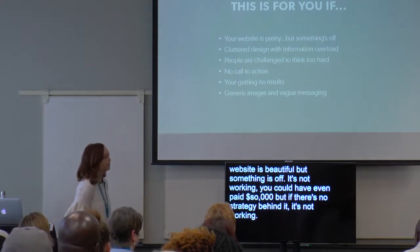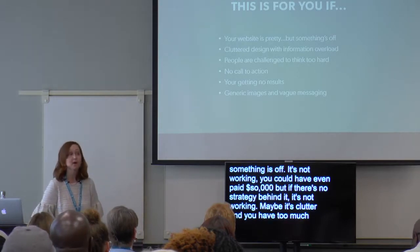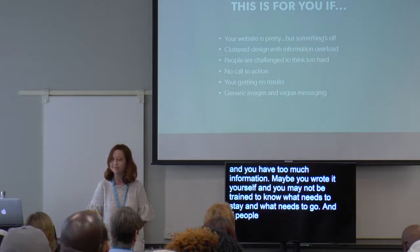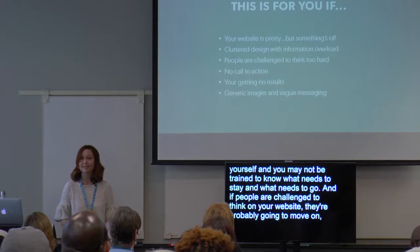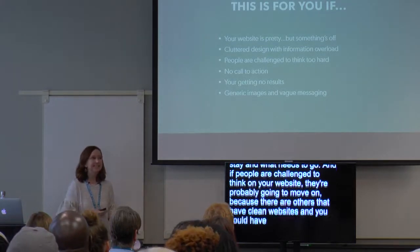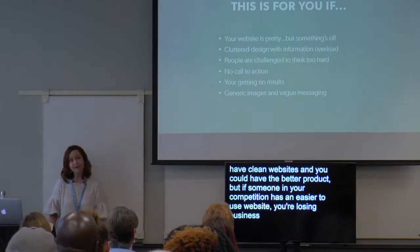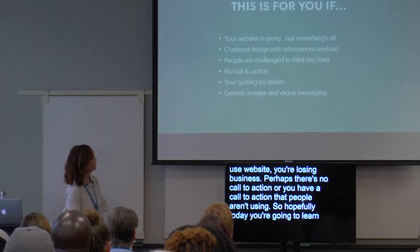Maybe it's cluttered and you have too much information. Maybe you wrote it yourself and may not be trained to know what needs to stay and what needs to go. If people are challenged to think on your website, they're probably going to move on, because others have clean websites. You could have the better product, but if someone in your competition has an easier to use website, you're losing business. Perhaps there's no call to action, or you have one that people aren't using. Hopefully today you're going to learn how to make those more effective.